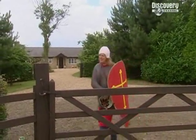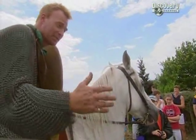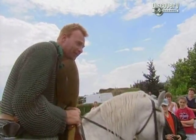Phil, brave man that he is, has agreed to play the part of a Saxon soldier in a demonstration of how effective the Norman cavalry were at the Battle of Hastings. What we're going to try and do today is to give you some idea of what it's like to face a Norman warrior on this, the ultimate killing war machine of the day.